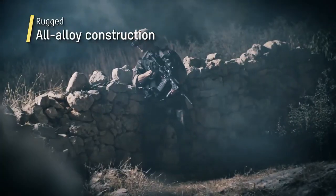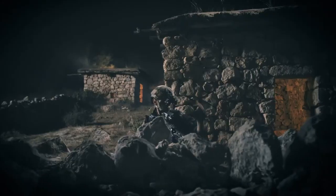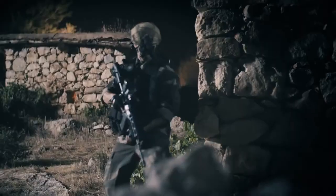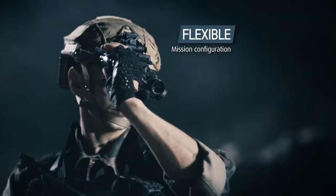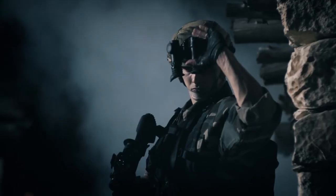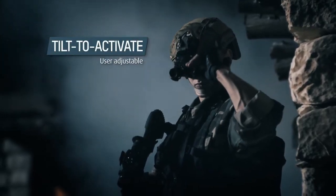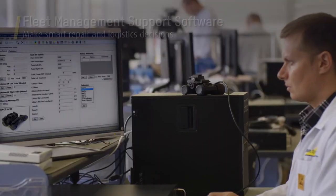Powered by just two AA batteries, it provides up to 20 hours of continuous operation while weighing only 280 grams, making it highly portable and efficient. Whether you're a military professional, law enforcement officer, or simply a tech enthusiast, the Elbit Systems XACT-NV is a device worth exploring for its advanced features and performance.